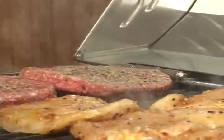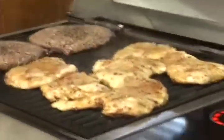Plug it in, ready to go, nice and easy. Cook it for a minute or two on that side, then we'll flip it over and see how it looks. Everything cooking up nicely.